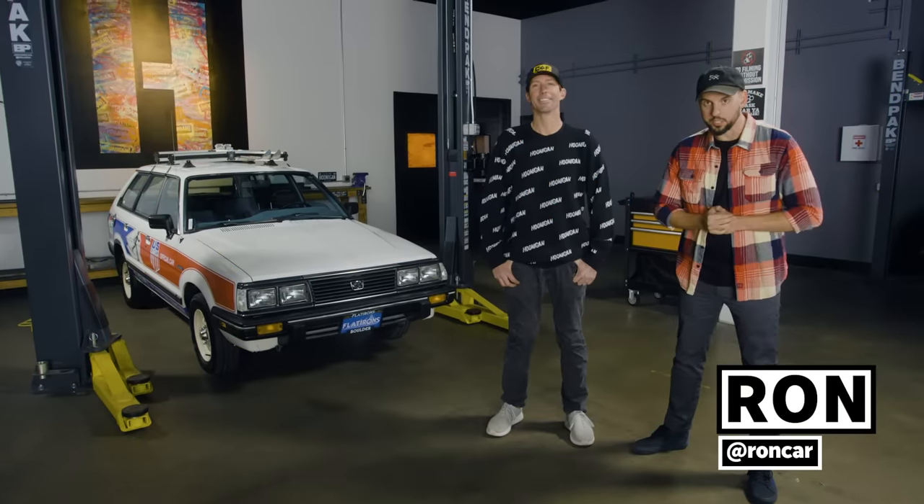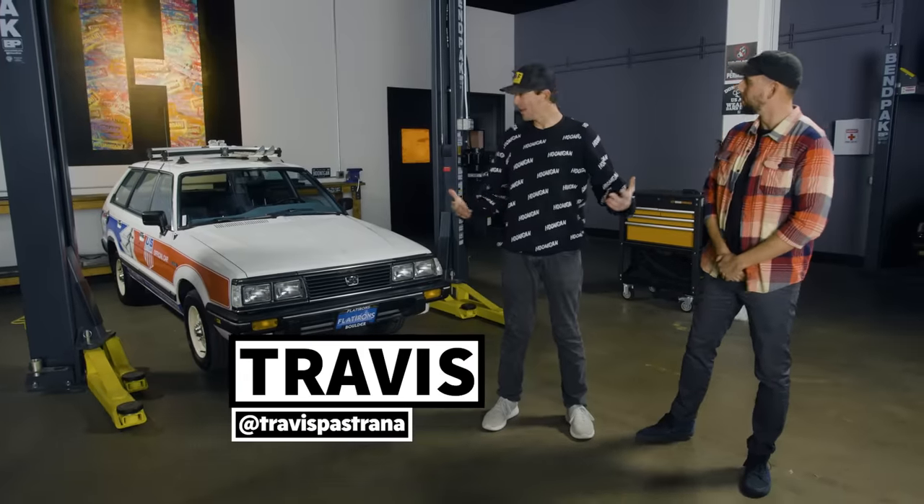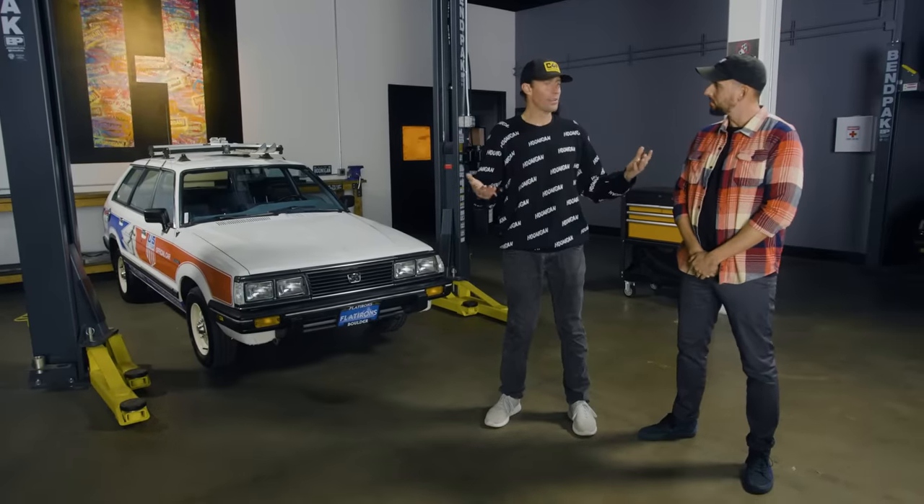Welcome to a very special feature about an insane car that we built for this guy, Travis Pastrana. Welcome to the studio. I'm excited to be here. I'm excited to have this car in front of us too.